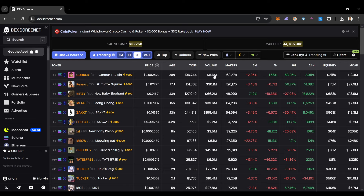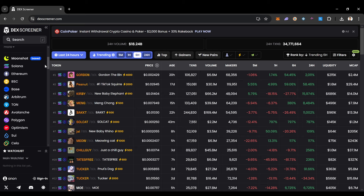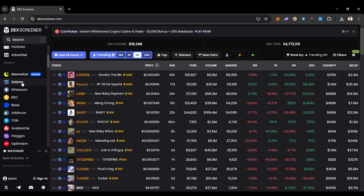Today we're over on DexScreener, looking for hot pairs. But before that, we need to figure out how we're actually going to buy these coins. Right now I'm looking at a lot of Solana coins, but you can organize this through different blockchains. You have to figure out first what blockchain you're going to be trading on. I personally like trading on the Solana blockchain.